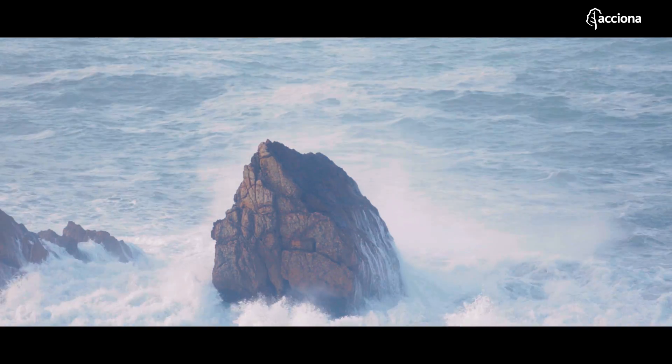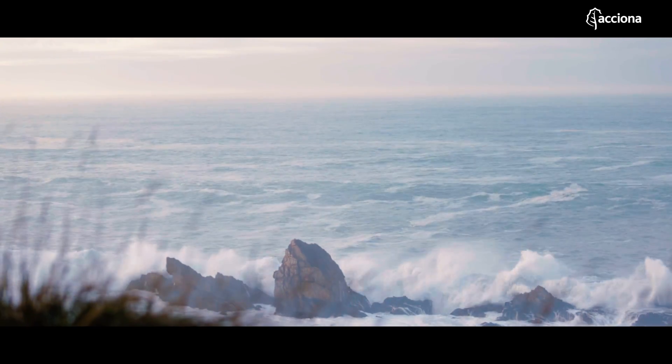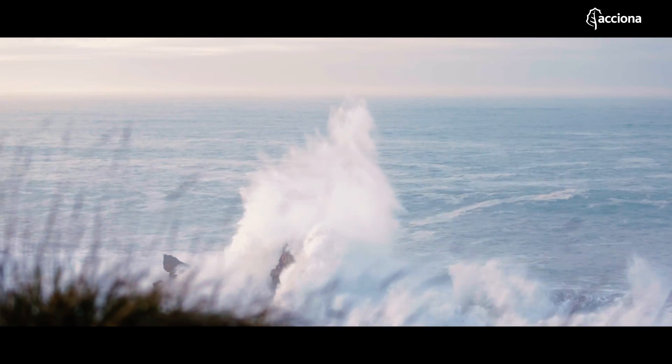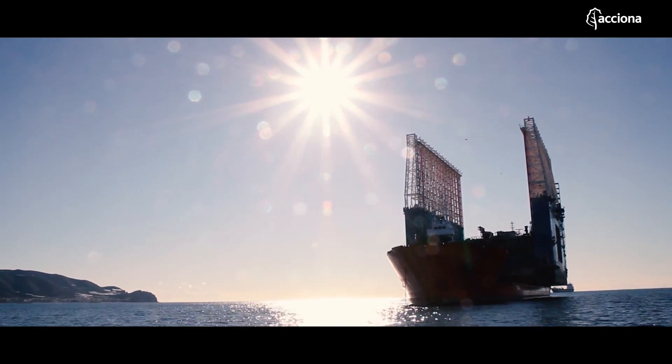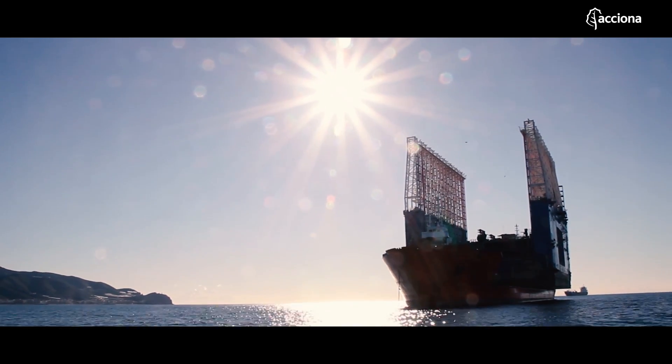The waves might be the hands that sculpt the coast, but in ports, these hands belong to Kugira, the biggest floating dock in Europe.